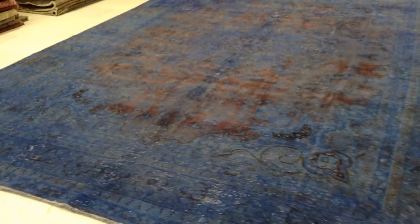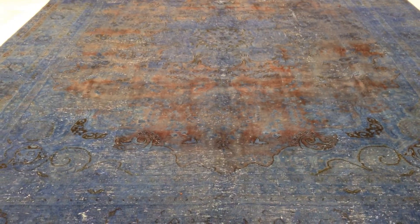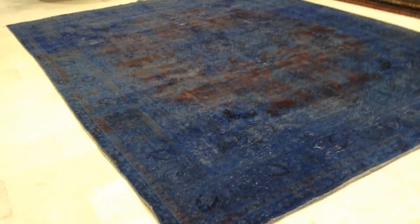This carpet has a very unusual, very beautiful design of blue with this rustic aubergine red. Very beautiful carpet. The blue is absolutely magnificent from this side especially. It changes from the other side and we'll show you that in a minute. But from this side the blue is just breathtaking.